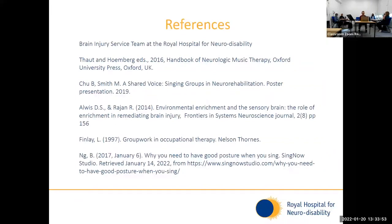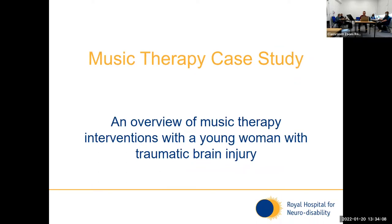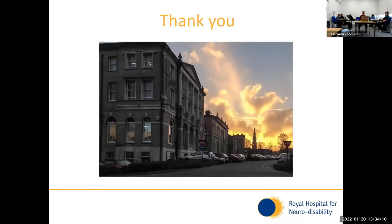That's the end of the presentation. Here are some references if you're interested in having a look at some of the theoretical background of what we're doing. Thank you — I think we'll have some questions at the end of everyone's presentations. I'll hand you over now to my colleague, Alice Hardy, who is the next presenter.